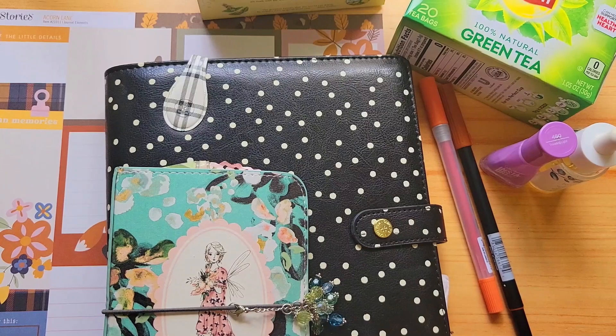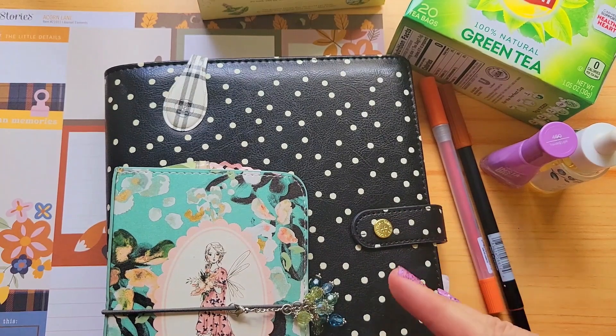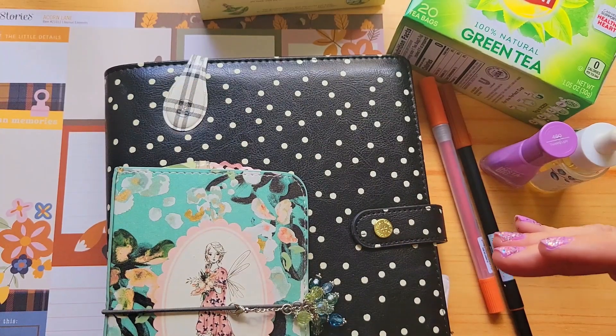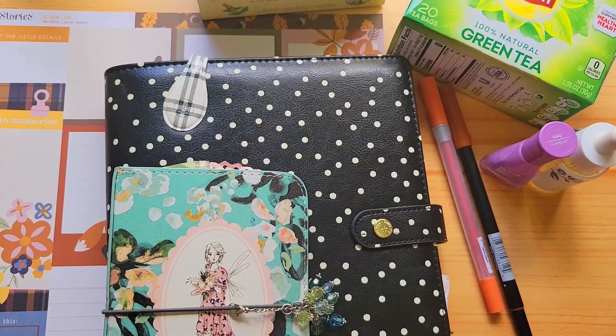Today on my channel, planner friends, I'm going to share five items that I love to use in my planning that have become some of my favorite things. Just for fun, I thought I would also share five non-planner items that I really like, that I'm using, and that I find beneficial. The intent of my video isn't to promote buying things — it's just sharing. So let's get down to it, stay tuned friends.